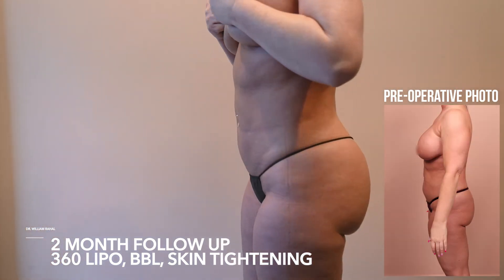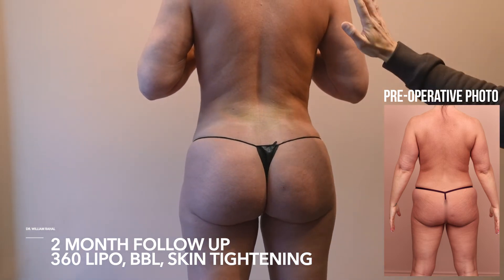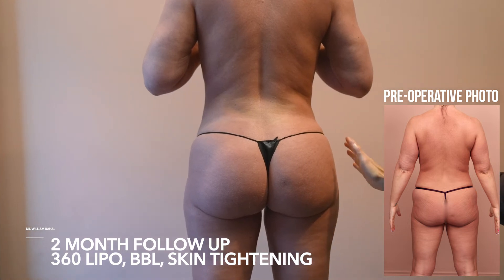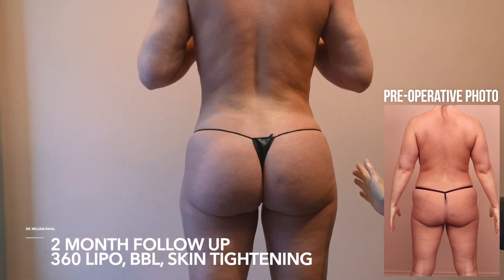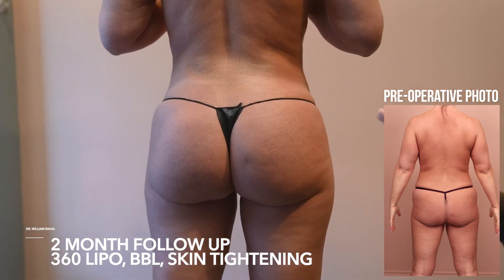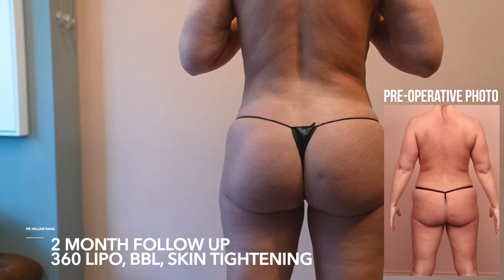Let's have the patient turn — very proportionate. We improved the projection and added some fat along the thighs to improve the shape. Very smooth transition between the waist and outer buttocks. Overall she's super happy, she looks amazing.